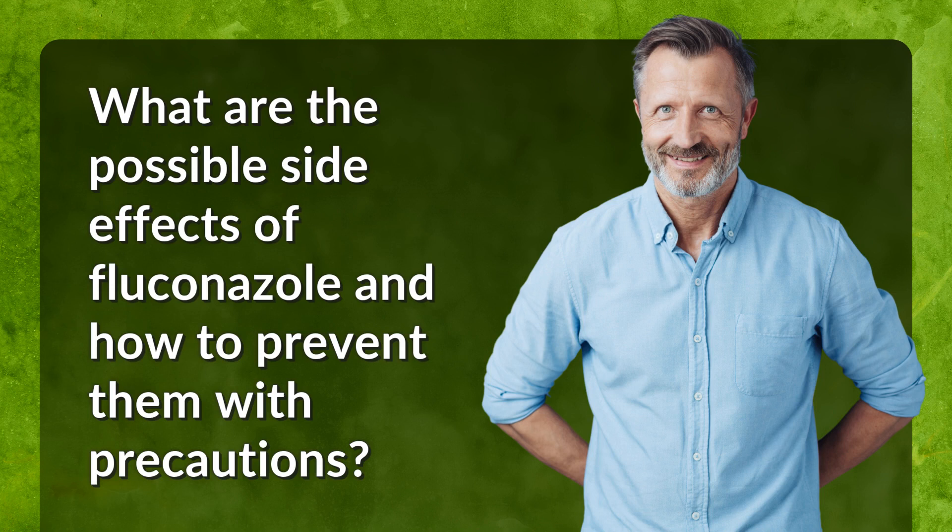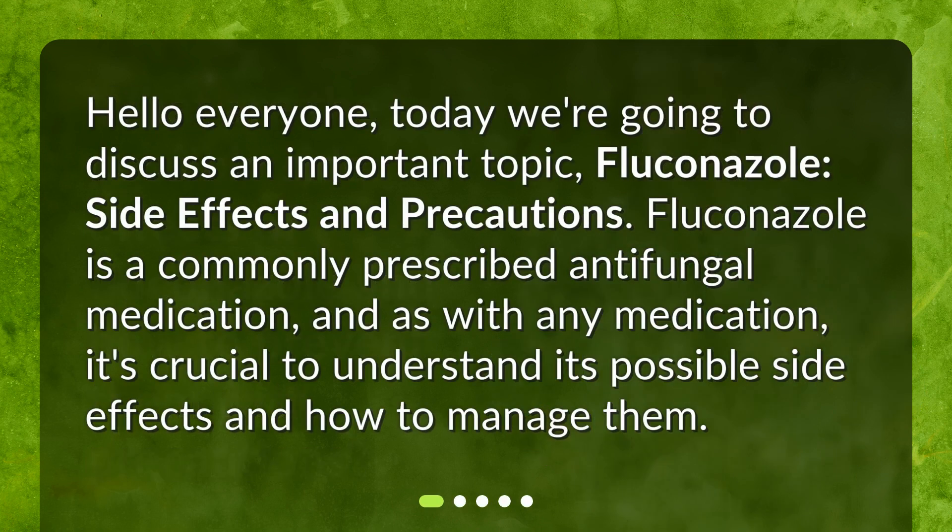What are the possible side effects of fluconazole and how to prevent them with precautions? Hello everyone. Today we're going to discuss an important topic: fluconazole side effects and precautions. Fluconazole is a commonly prescribed antifungal medication, and as with any medication, it's crucial to understand its possible side effects and how to manage them.